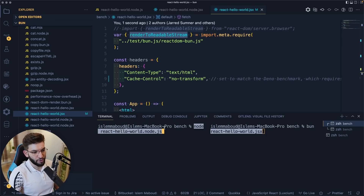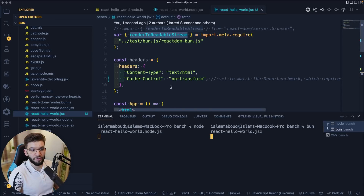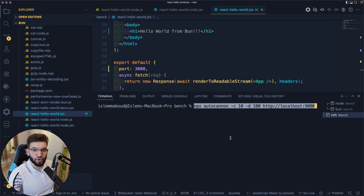Let's run the Node.js server first — just running node with the script. This starts the server. Behind the scenes there's the Bun React Hello World JSX file. To run that particular file with Bun, you can run it directly since Bun is a transpiler that supports JSX directly and has a bundler built in. You just do 'bun' and provide the file — same as node. The Bun server starts and listens on port 3000, showing 'Hello World from Bun', while the Node.js version is on port 9080.